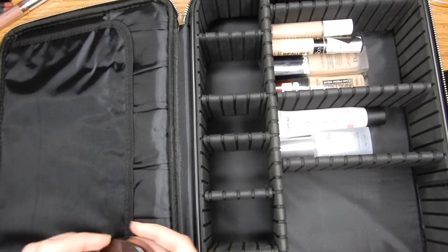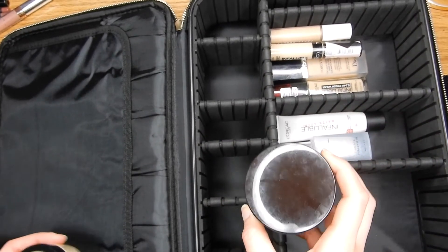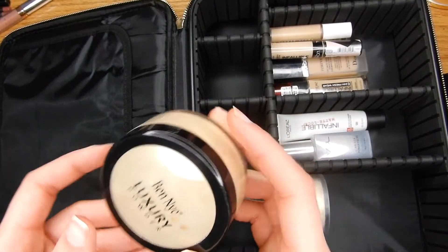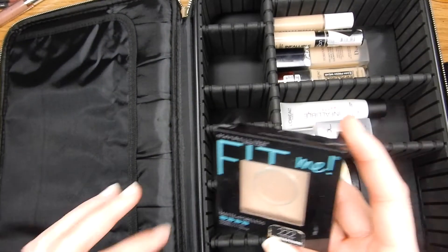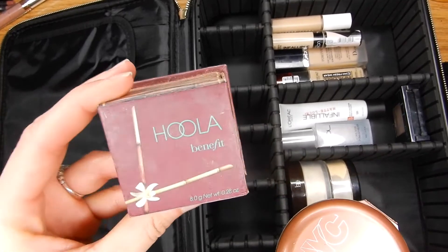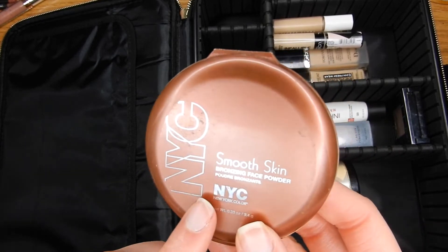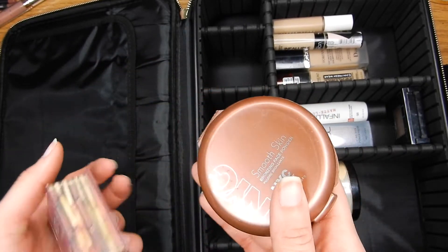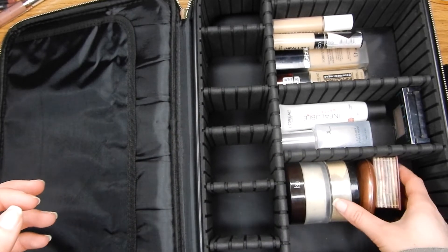Now I'm going to go in with the big bulky stuff — my powders. Laura Mercier is the best powder ever; this can withstand anything. Then I have my Ben Nye Banana Powder, and my Fit Me Powder in the shade 222 True Beige. Then we have bronzers — I'm going to bring my Hoola Bronzer because I love it, and also my NYC Smooth Skin Bronzing Face Powder. This one is so old, I've had it for the longest time, but it is amazing to bronze up the face.